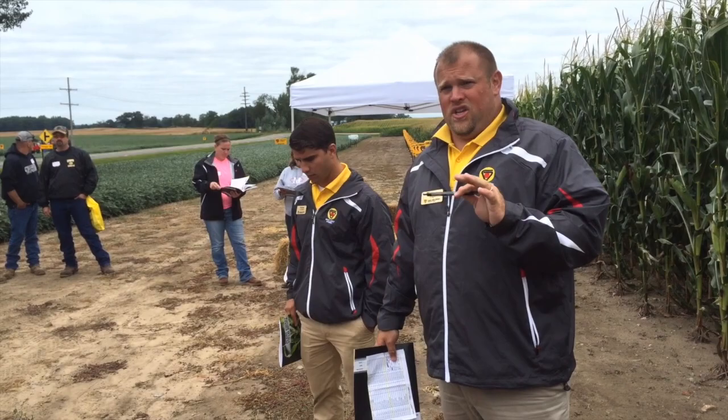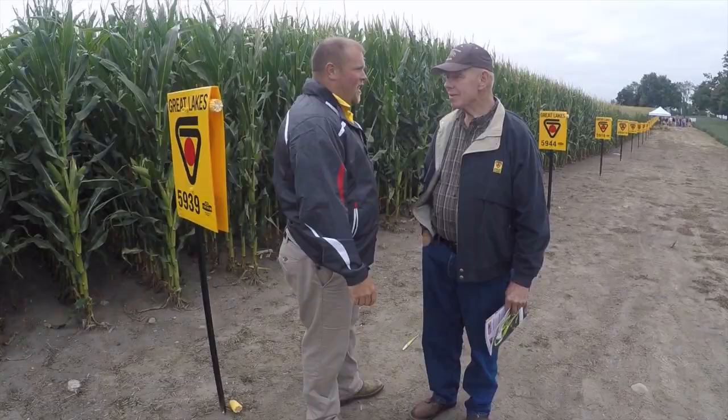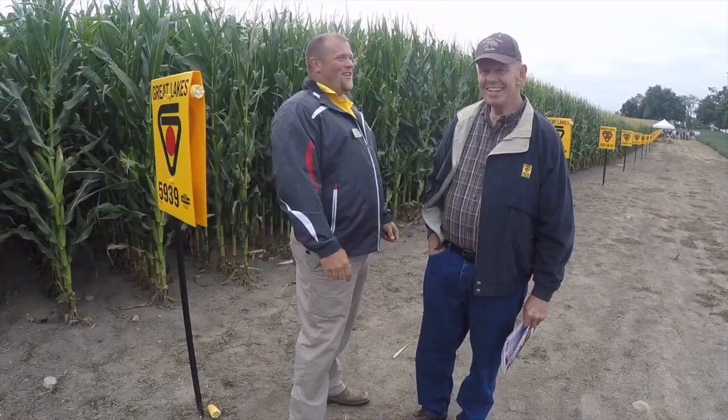Today we are hosting our annual showcase. The Michigan showcase is designed to bring all our dealers and customers from around the state into one location to show off our lineup of products — both corn, soybeans, as well as our people. Our district sales managers are here walking through our products, explaining our new products, and answering any questions our customers may have.